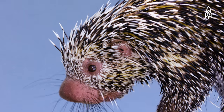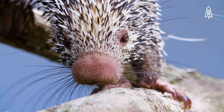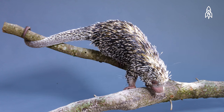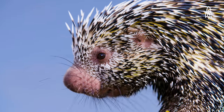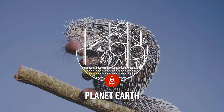While prehensile-tailed porcupines are formidable at protecting themselves, they are less successful against humans, as they are hunted for food in parts of their habitat. That, along with a diminishing territory, have left their population in flux. This is the prehensile-tailed porcupine.